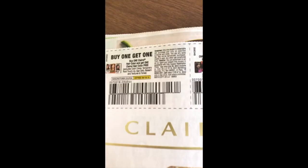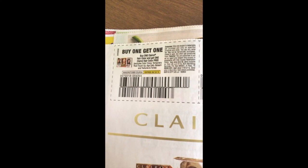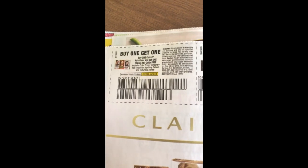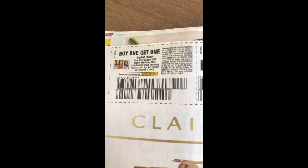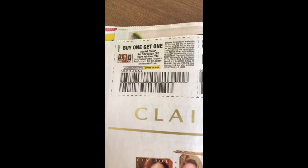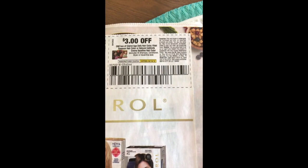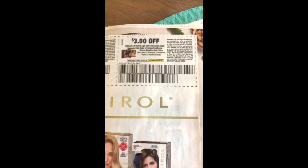With our Clairol coupons — this is a great coupon here, it's buy one get one free for the hair color. It excludes the Color Crave, Temporary Root Touch Up, Age Defy, Balsam and Textures and Tones — so that means it includes the Nice and Easy, Natural Instincts and the Permanent Root Touch Up. It doesn't look like it has a limit so you could use multiple of these. Buy one get one free is a fantastic deal. We also have three dollars off the other products in the Clairol range — so the Age Defy, Vidal Sassoon and Natural Instincts Cramer Keratina.